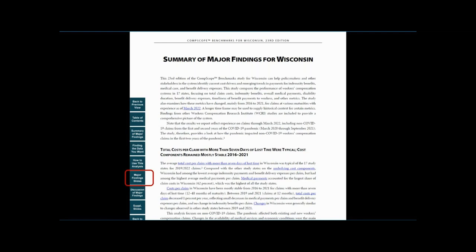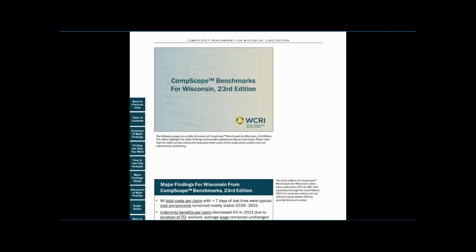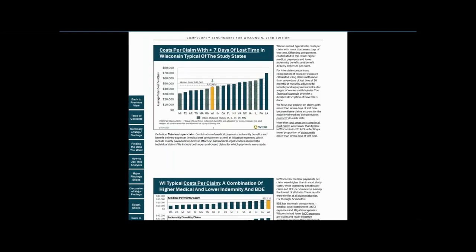Next, we click on the Major Finding Slides. The slides show the report findings visually in more detail, telling the story in picture form using graphs and charts. Notice that the slides have side notes which provide additional information about the data or state system features.